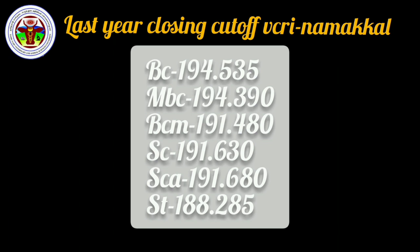Please submit your questions in the comment section. To repeat: BC category is 194.535, MBC is 194.390, BC Muslims is 191.480, SC category is 191.630, SCA is 191.680, STQ is 188.25285.